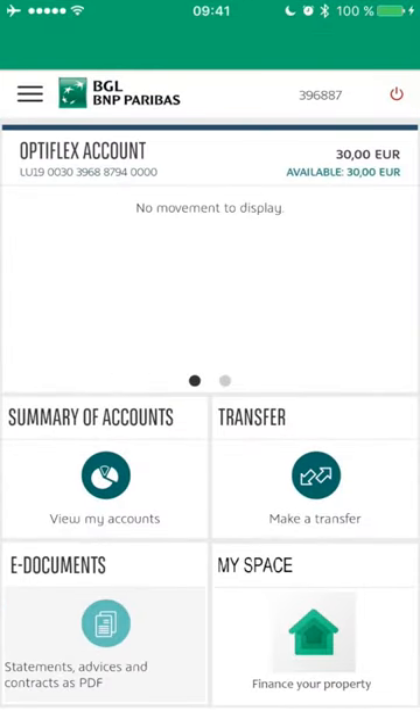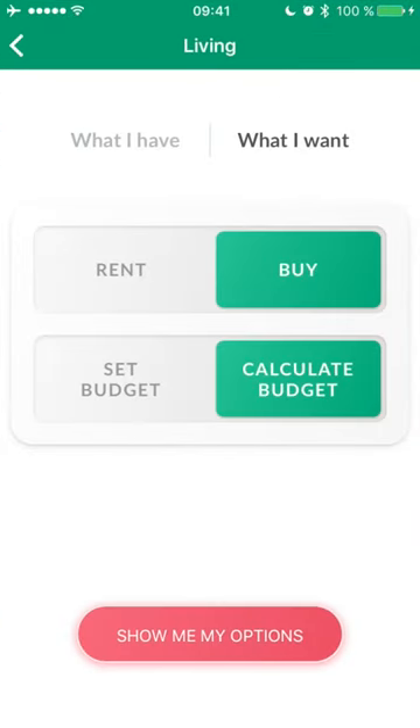Within the BGL Banking app, I'm now presented with a new item called MySpace. In this case, I want to buy a new flat and I want to have my budget calculated automatically, so I don't waste time looking at places I cannot afford.